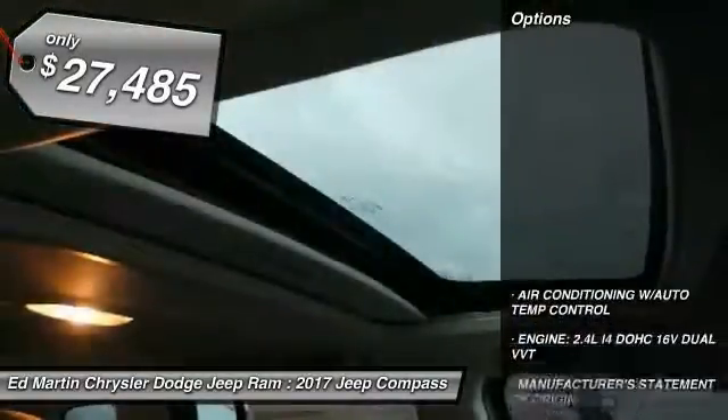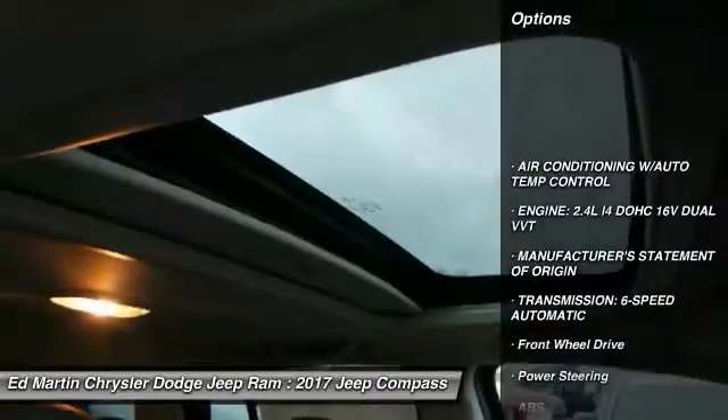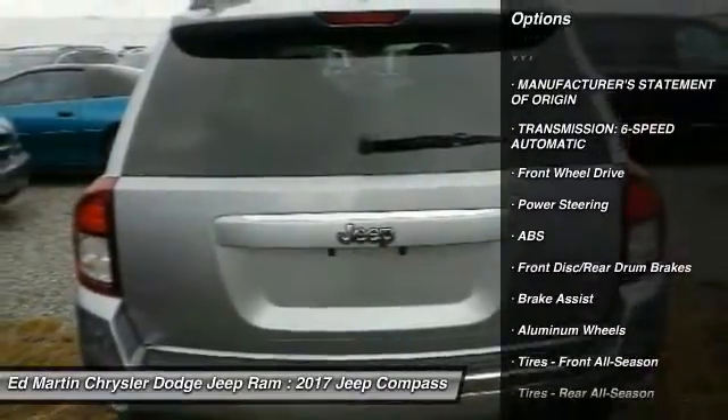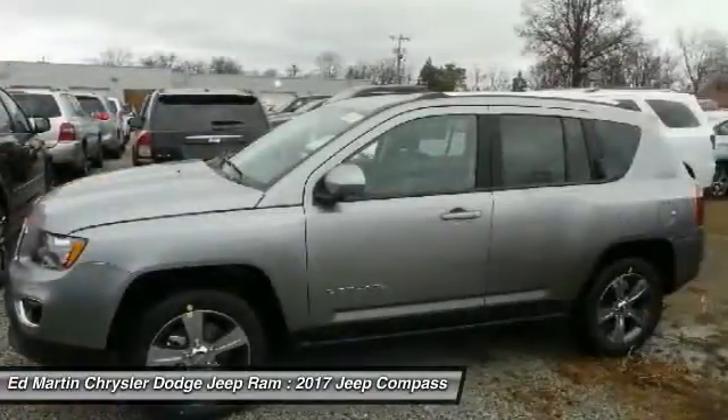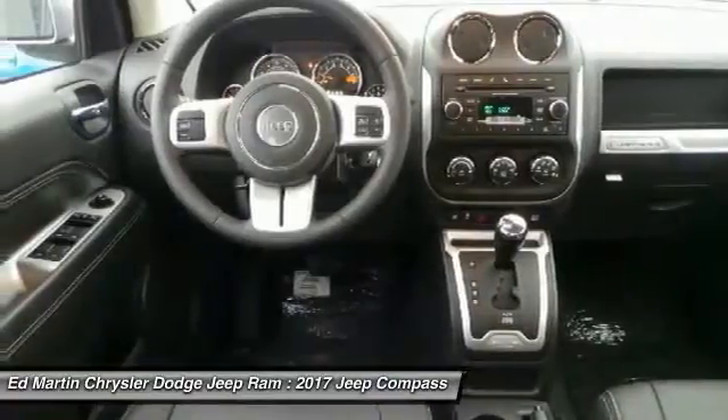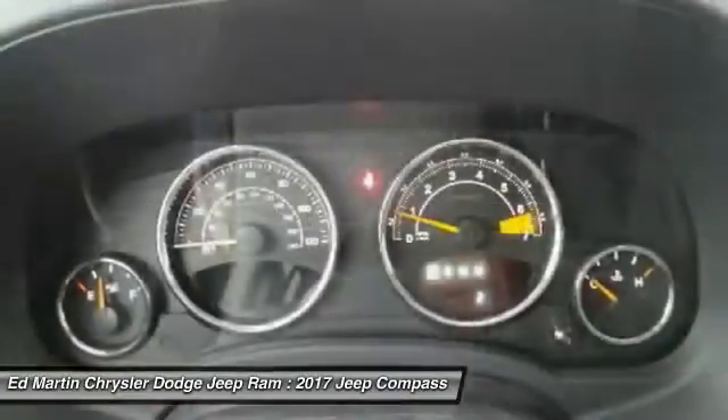Here are some of this vehicle's great options: keyless entry, steering wheel audio controls, anti-lock braking system, traction control, stability control, leather-wrapped steering wheel, Bluetooth, adjustable steering wheel, power steering, and cruise control.